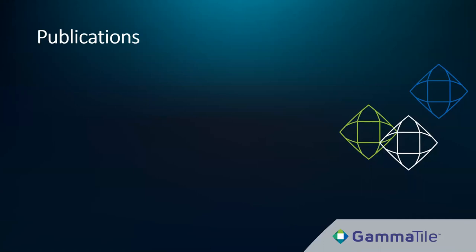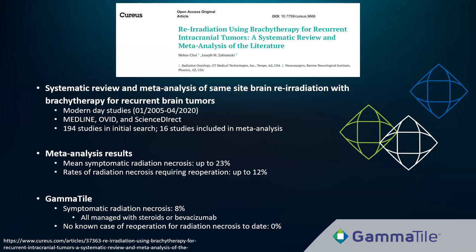We continue to build clinical data. We're publishing updated BNI trial results for meningiomas, brain metastases, and glioblastomas. To establish a benchmark for re-irradiation harms, we performed a meta-analysis of modern same-site brain re-irradiation studies with brachytherapy — finding mean symptomatic radiation necrosis rates of up to 23%. Our GammaTile rates are lower both in the trial and commercially — less than 10%. The literature also showed radiation necrosis requiring re-operation rates of up to 12%; with GammaTile, we know of no cases of re-operation for radiation necrosis in over 200 pre-commercial and commercial patients to date.